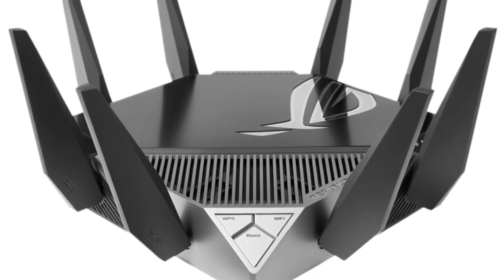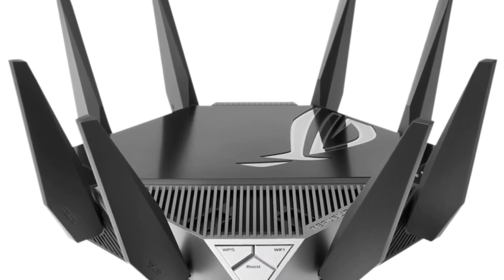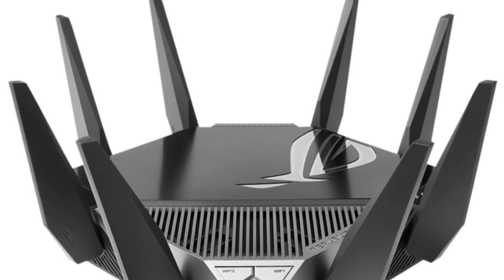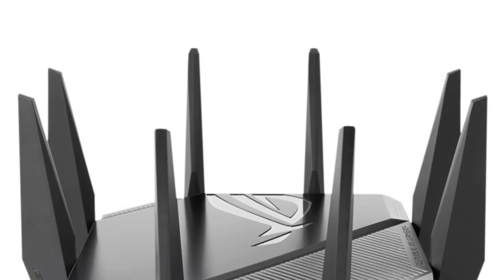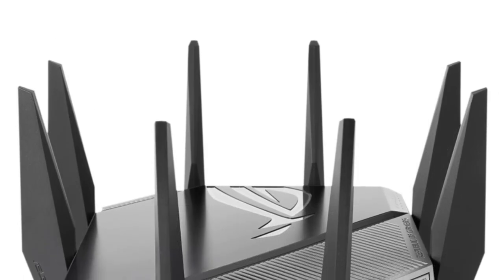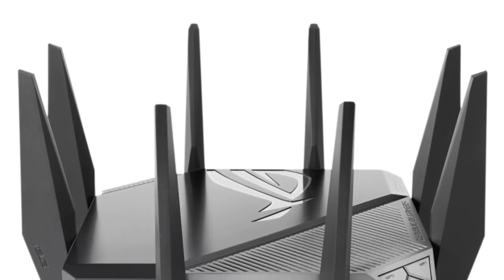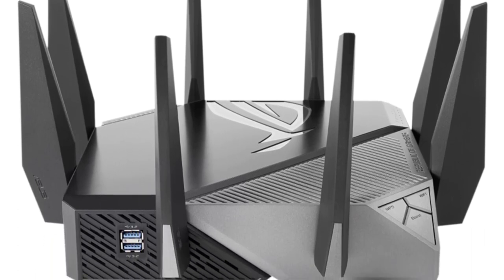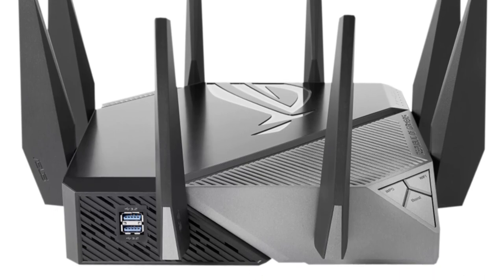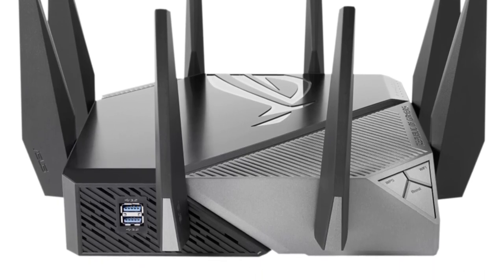As an avid networking enthusiast, I recently acquired this router and spent ample time testing its performance and exploring its features. Here's my comprehensive review of the Asus GT-AX-E 11000 Wi-Fi router. It boasts a sleek and futuristic design that exudes a premium feel. The device is solidly built, showcasing Asus's commitment to quality.